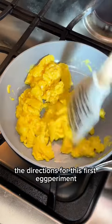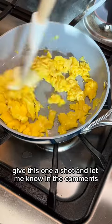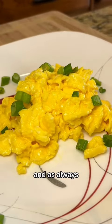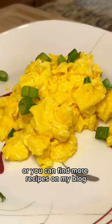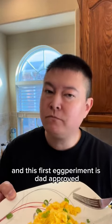The directions for this first experiment are listed in the captions below. Give this one a shot and let me know in the comments or tag me at The Dad Lounge. And as always, follow me for more or you can find more recipes on my blog — link is in the bio. And this first experiment is dad-approved. Try it out and let me know in the comments.